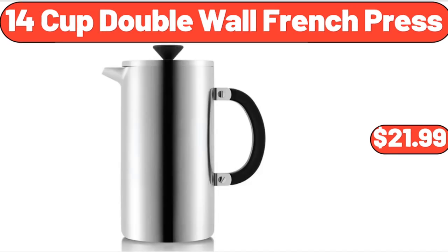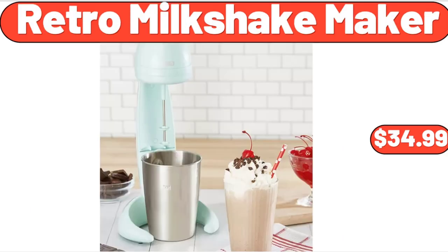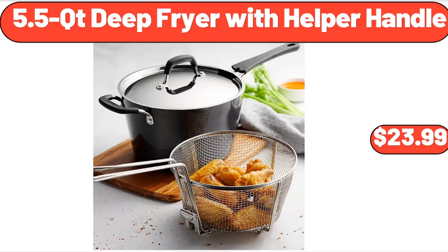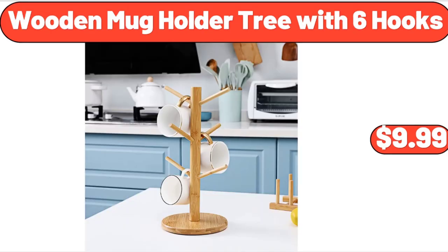14-Cup Double Wall French Press, $21.99. Glass Cups Vintage Glassware Set of 4, $9.99. Retro Milkshake Maker, $34.99. 5.5 QT Deep Fryer with Helper Handle, $23.99. 2-Piece Enamel Cast Iron Skillet Set, $19.99. Wooden Mug Holder Tree with 6 Hooks, $9.99.